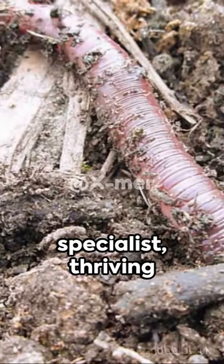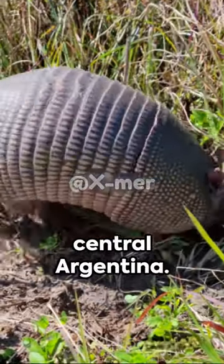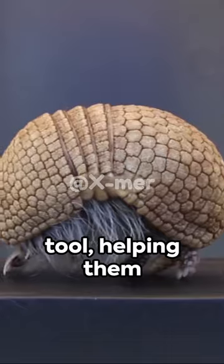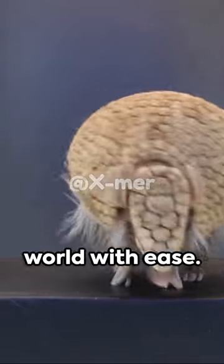It's a subterranean specialist, thriving in the sandy soils of central Argentina. Their shell, a beautiful hue of pink, is a remarkable tool, helping them navigate their sandy world with ease.